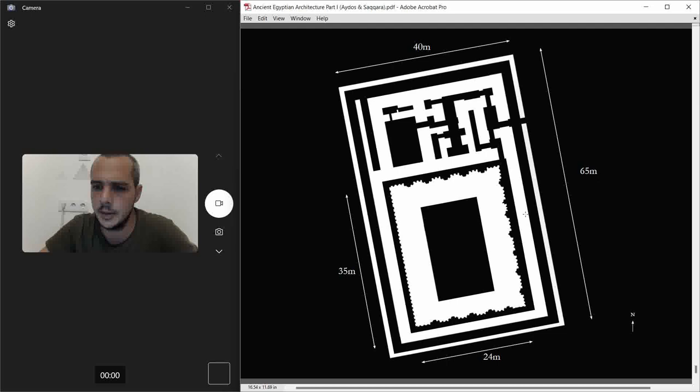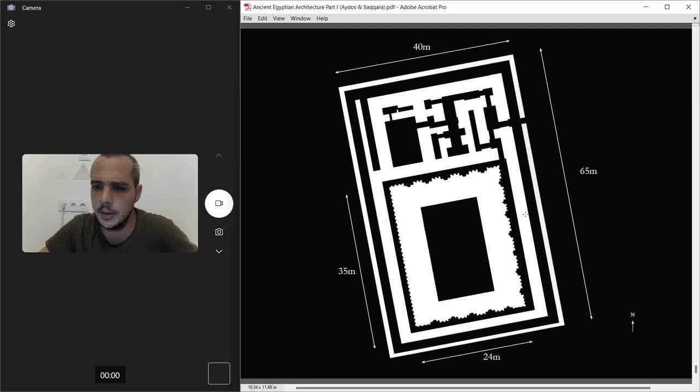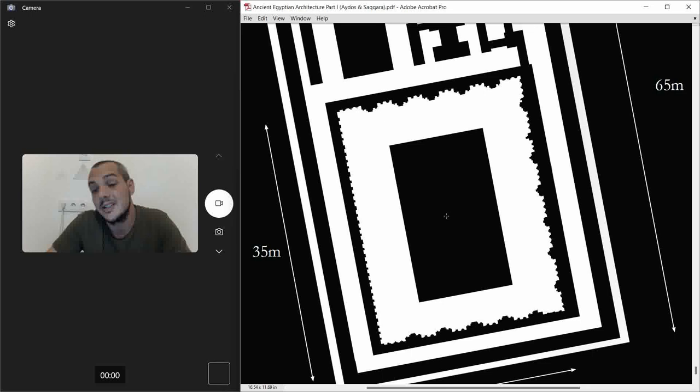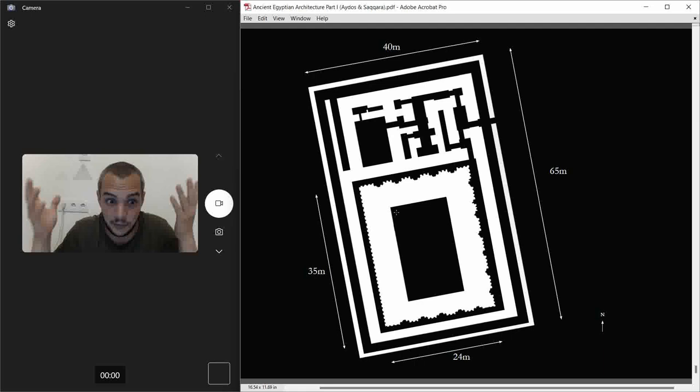The orientation is similar to other mastabas we've covered — a north-westish alignment. The palace facade runs to the north, east, and south, while the west side has a simpler rhythm. When we find this kind of simplification it's usually because they didn't have time to finish the whole thing.